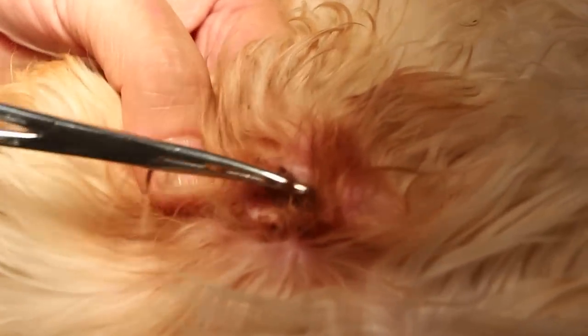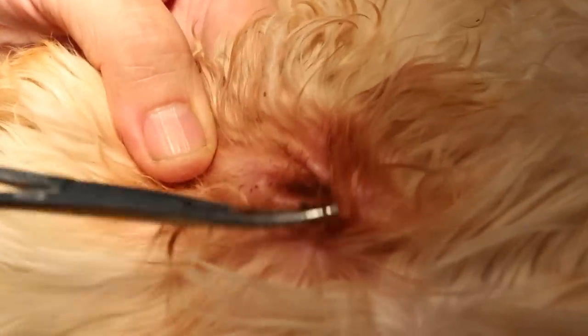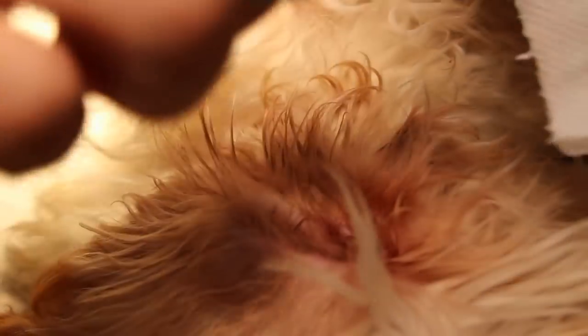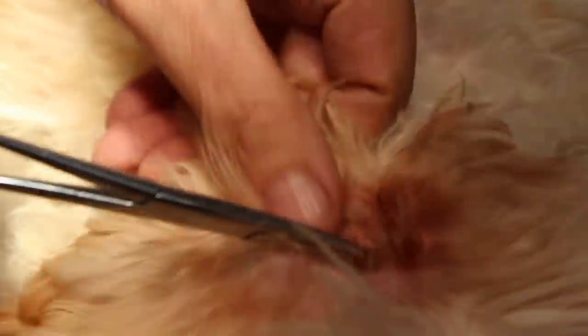That is one solution — so that the debris and dirt will be removed. Plucking the ear hairs can be done by the groomer, but it is not so easy when the dog is not sedated.